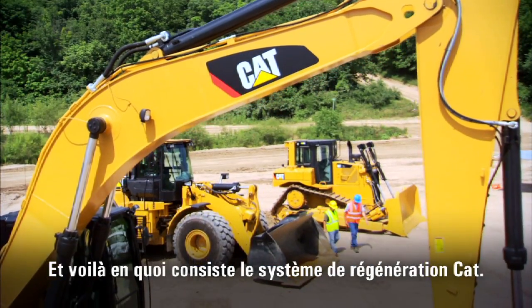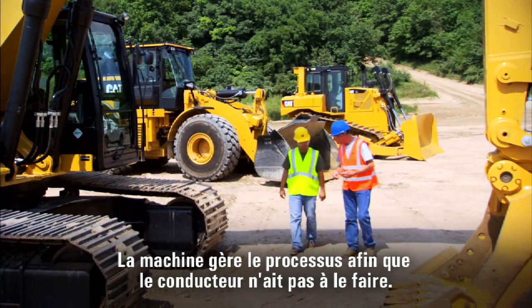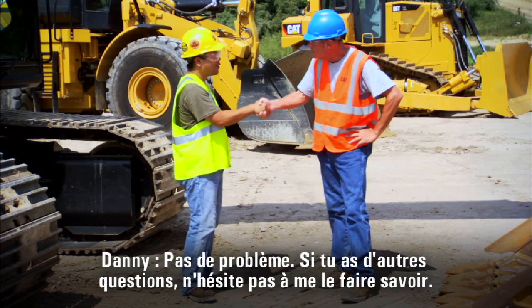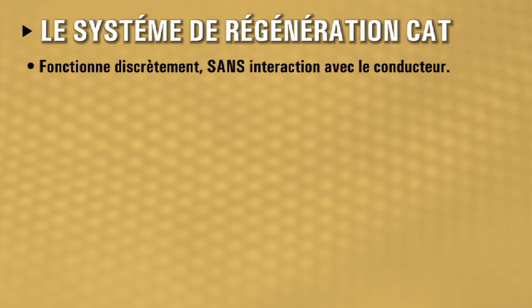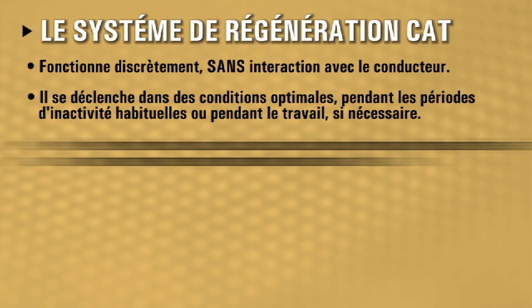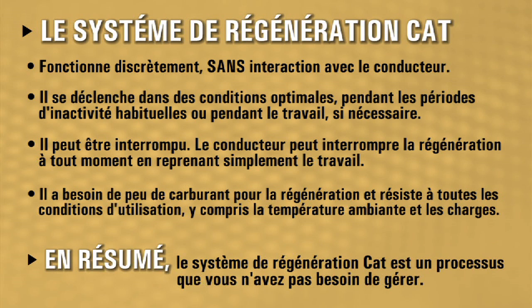That's the CAT regeneration system. In automatic mode, it looks for opportunities to regenerate at idle, or if you haven't been at idle for a long time, it regenerates while you work. The machine manages the process so the operator doesn't have to. It's good on the environment, easy to understand, and it never slows you down. The CAT regeneration system works transparently, requiring no operator interaction. It works when conditions are optimal — either during normal idle periods or during operation if needed. It is interruptible; the operator can stop regeneration at any time by simply returning to work. It minimizes fuel consumed to regenerate and is robust to all operating conditions, including ambient temperature and load. Bottom line: the CAT regeneration system is a process you do not need to manage.